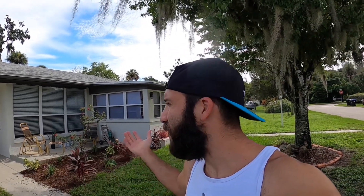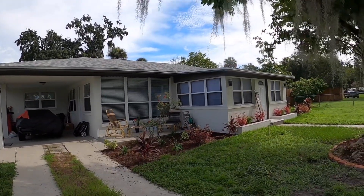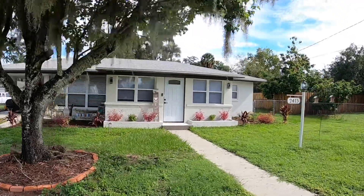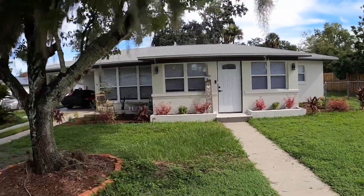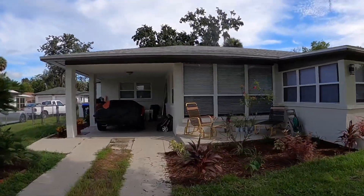I just got back from the post office and I told you guys I would show you my house. A lot of you were asking for it since I moved. For those who don't know, I am renting out my old house to make a new stream of income, and we bought a new house. This is it right here — it's a little over 1,700 square feet, in a nice little back area of a street. There's no neighborhood or HOA, which is nice.